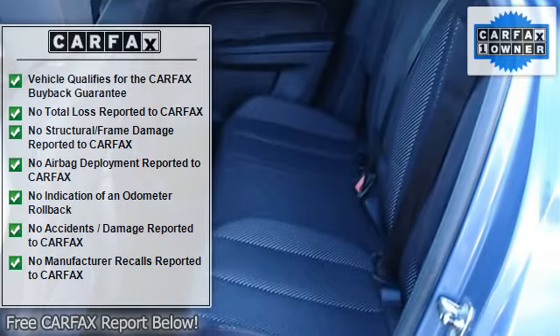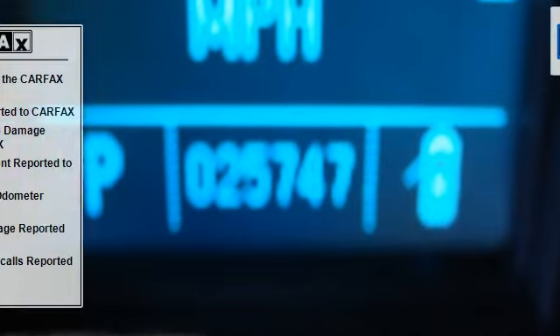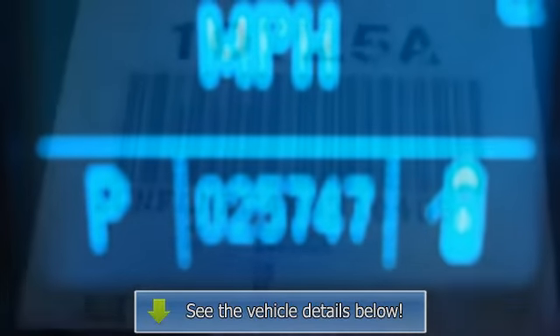Bucket seats, cloth seats, heated front seats, power driver seat, driver adjustable lumbar, pass-through rear seat, rear bench seat, floor mats.